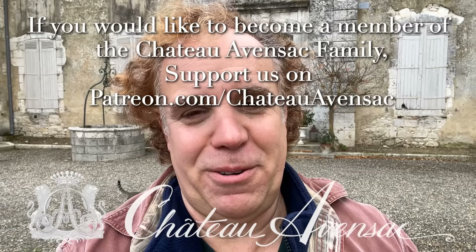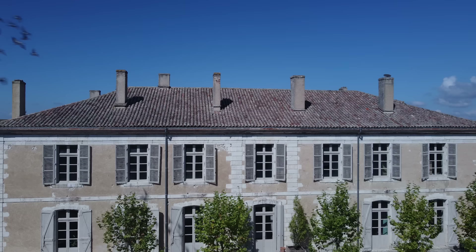I hope you enjoyed our little tour of the current works going on at the Chateau. A special thank you to our patrons whose contributions go directly towards the refurbishment and renovations of the Chateau — it's really appreciated. And to all of our viewers, thank you for supporting us by watching these videos and leaving comments. Thank you so much. This is Philip at Chateau Edensack.